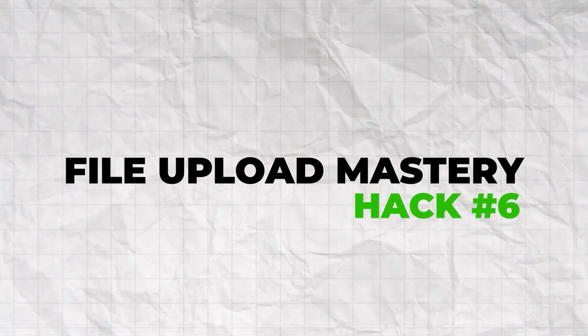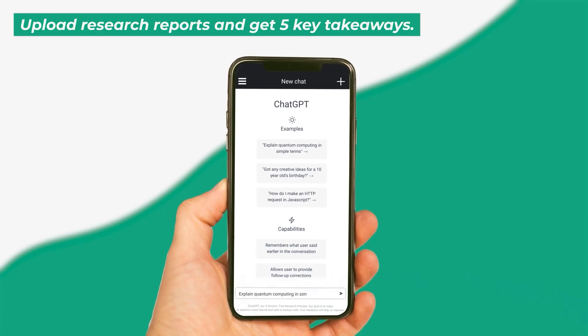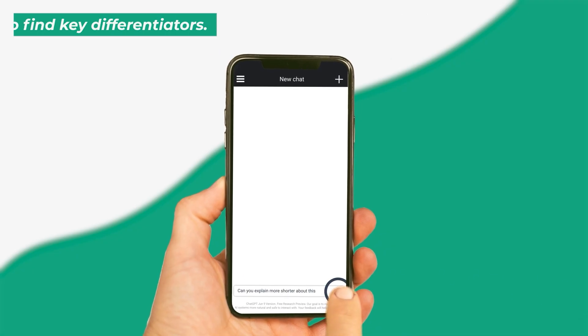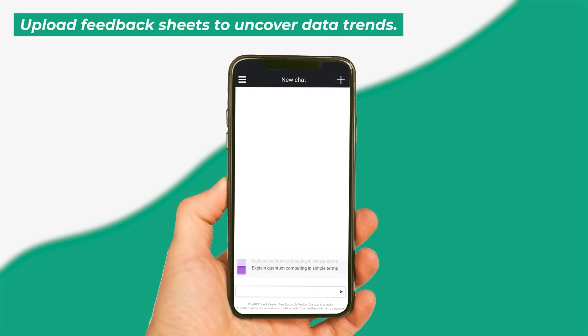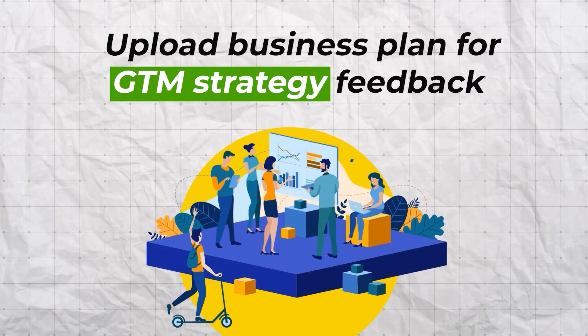Hack number six: file upload mastery — turn documents into conversations. You can upload PDF, DOCX, TXT, CSV, XLSX, PPTX, and images, up to 10 files per conversation with Plus. Use the paperclip icon or drag and drop. Power workflow: upload market research reports and ask for key findings in five bullet points; upload competitor analysis documents and ask for main differentiators; upload customer feedback spreadsheets and ask for trends. For example, upload multiple marketing reports and compare performance across campaigns, or upload your business plan and ask for feedback on your go-to-market strategy. Always provide context about the document type and your specific objectives — don't just say 'analyze this,' be specific.